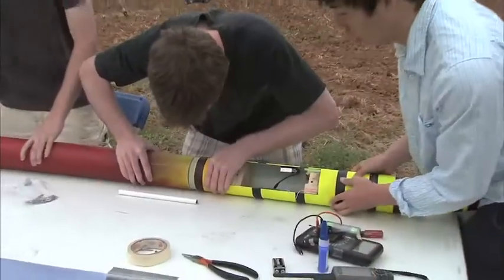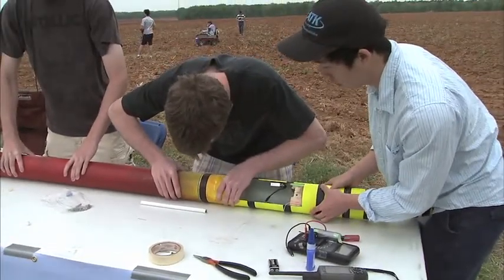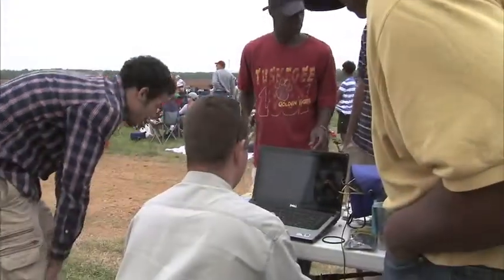Get students to understand about aerospace technology, get hands-on experience with it, and experience launching their own rockets in a controlled and safe environment. The students are actually the future of aerospace for America.